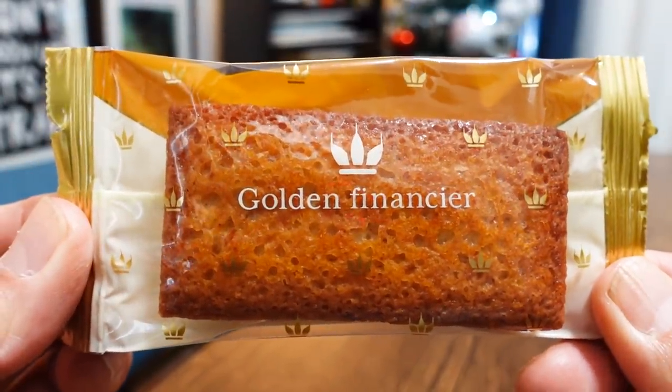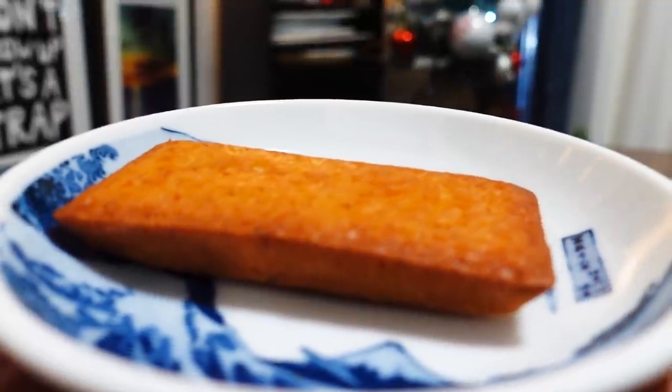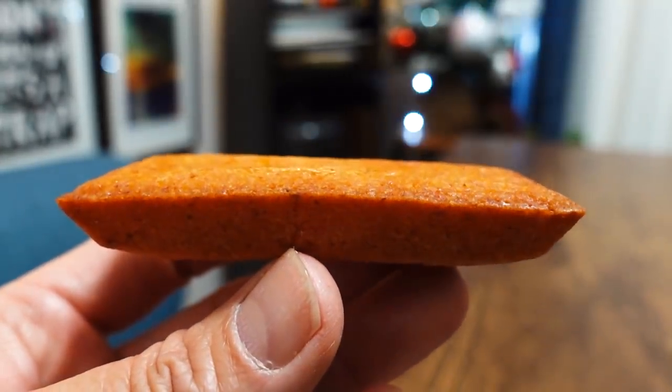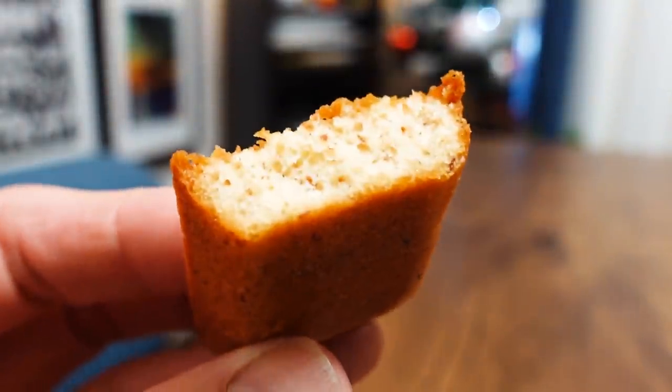Next one is Golden Financier from Nakajima Taishodo. This one is from Osaka and it's a Bokusu-exclusive snack. It's made with brown butter — the color looks very golden brown and tasty. The texture is beautiful: soft, smooth, moist, and buttery. The surface has a more intense caramel-y taste — it's like caramelized butter. I'm even more hungry now than when we first began.